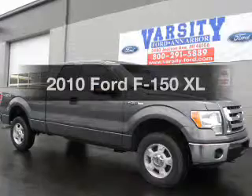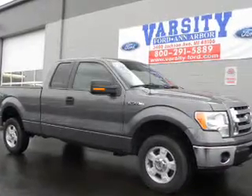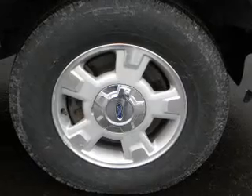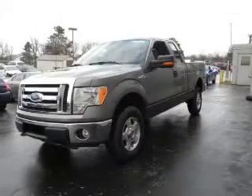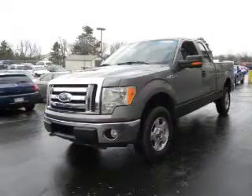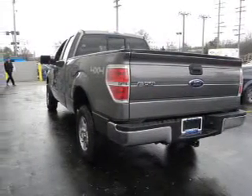Imagine yourself in this 2010 Ford F-150. Find everything you want in a ride under one roof with this vehicle, featuring a powerful eight-cylinder engine connected to a smooth-shifting automatic transmission. The anti-lock braking system will help deliver you safely to your destination.